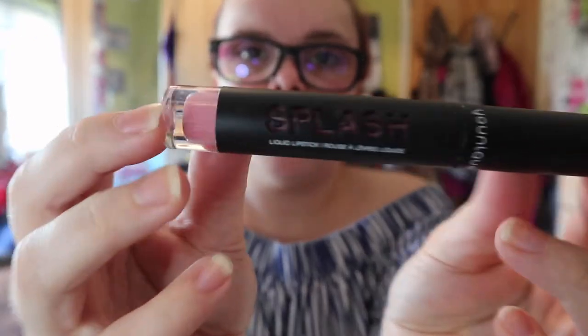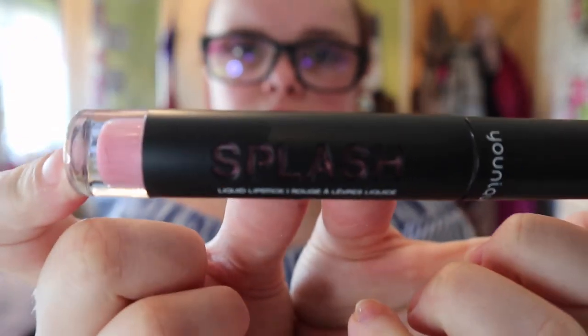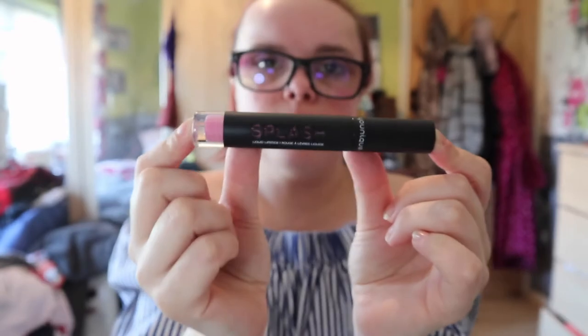The next thing I got is this shade called 'Sumptuous' — it's a liquid lipstick, one of the Splash liquid lipsticks. It's a really cute pinky color. I also got another one called 'Sunny' which is a little bit brighter.